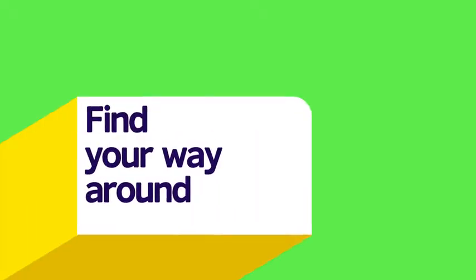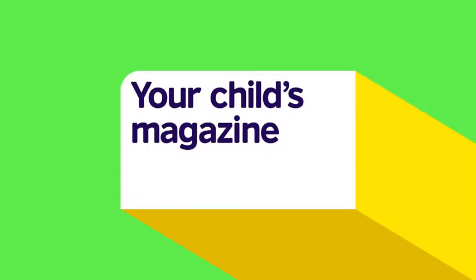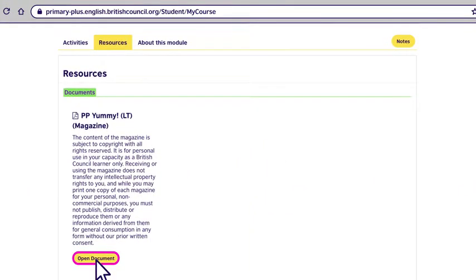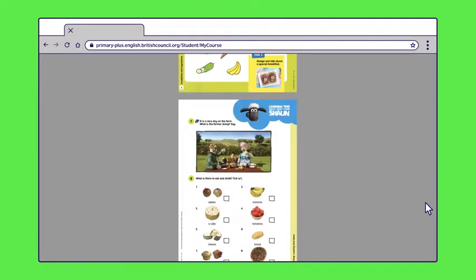Our team of experts have tailor-made the activities to suit your child's age and personal development so that they can complete them independently. First, we want to show you the features that give parents a window into the classroom, such as your child's magazine. This is what your child will use in class with their teacher and classmates. There is one for every module.